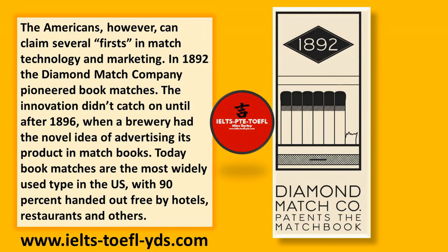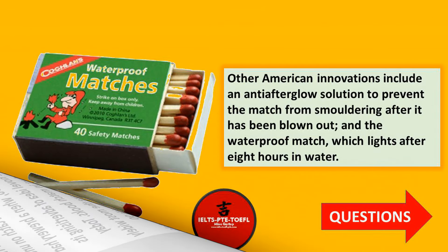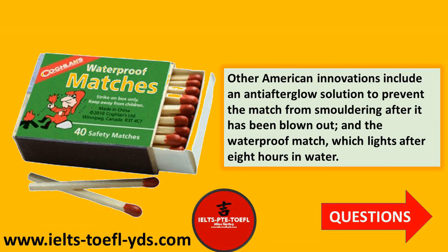The innovation didn't catch on until after 1896, when a brewery had the novel idea of advertising its product in match books. Today book matches are the most widely used type in the US, with 90% handed out free by hotels, restaurants and others. Other American innovations include an anti-afterglow solution to prevent the match from smoldering after it has been blown out, and the waterproof match, which lights after eight hours in water.